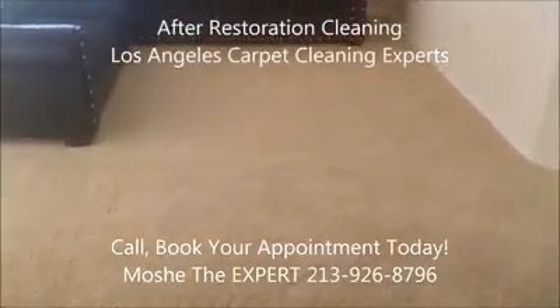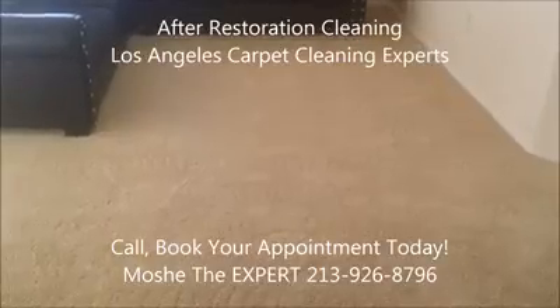Give me a call for all your carpet, upholstery, and bed cleaning needs. Call the expert. Thank you.